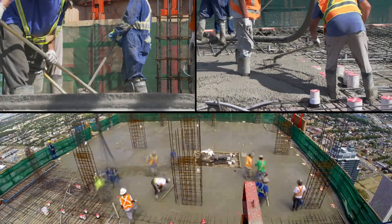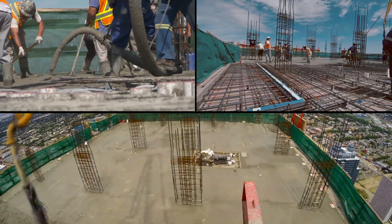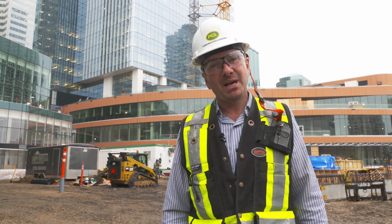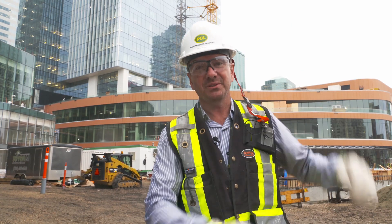Each slab pour takes six hours to complete. After an eight-hour cure, you're ready to start day one of the cycle all over again. One of the most amazing things about being part of this project is the view. Imagine Edmonton's tallest current tower, Edmonton's second tallest tower, stacking them up, going to the top.